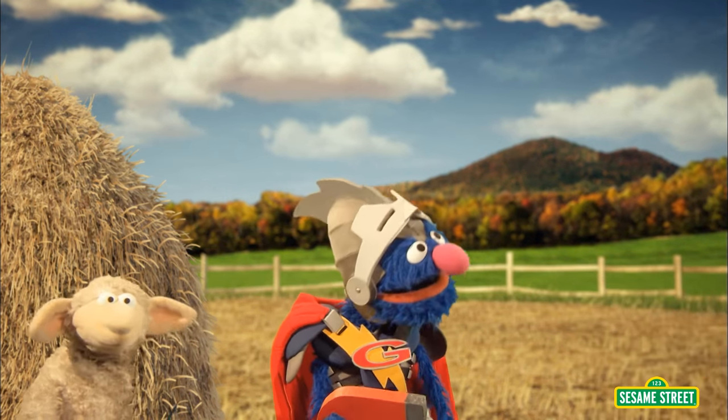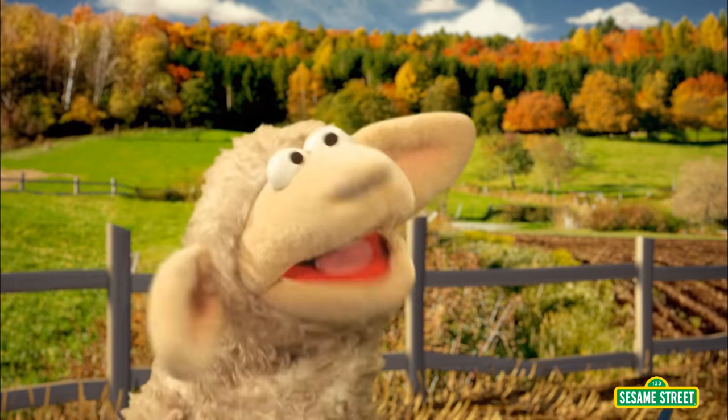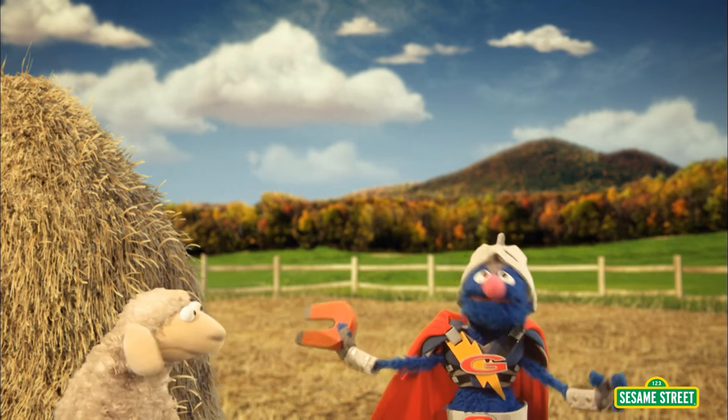What? This magnet only works on bells and buckets! No, Super Grover! The bucket is metal, too! But I tried and tried to use the magnet, but it is just not helping to find—